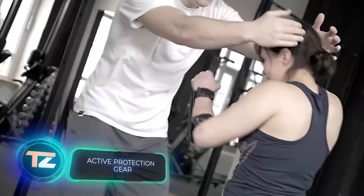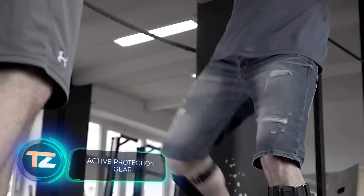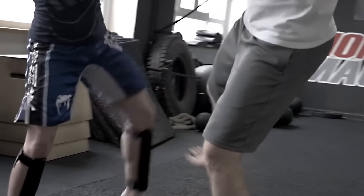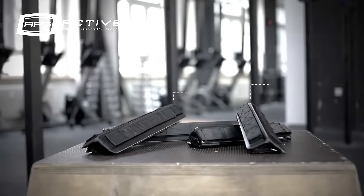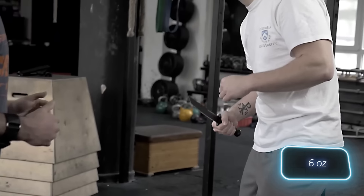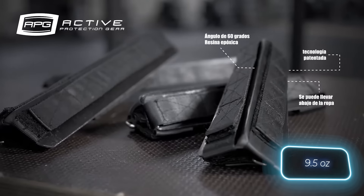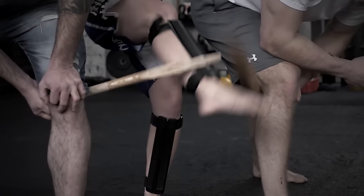A hard hit to the shin can mean three months in the hospital. Broken bones take a long time to heal and cause a lot of pain. That's why German designers came up with these nifty plastic pads for arms and legs, called active protection gear. The arm pads weigh just 170 grams, and the leg pads are 270 grams. Tests show that athletes wearing these pads can easily break a baseball bat.